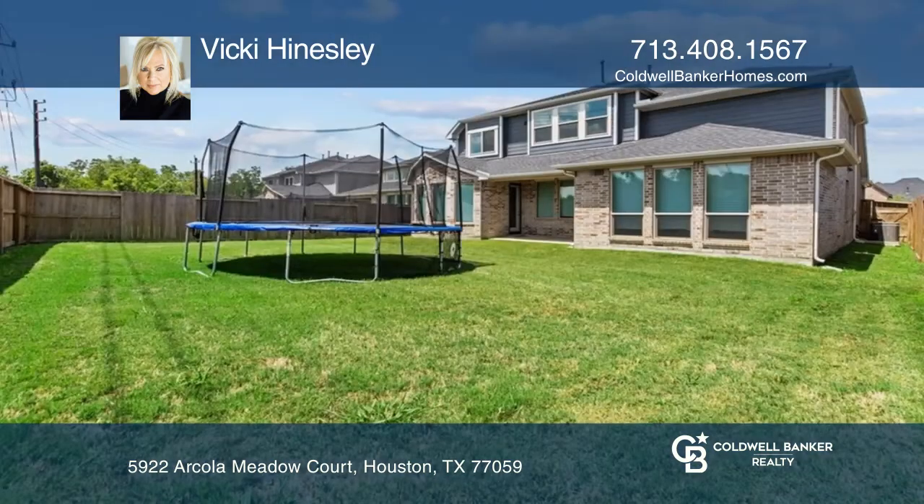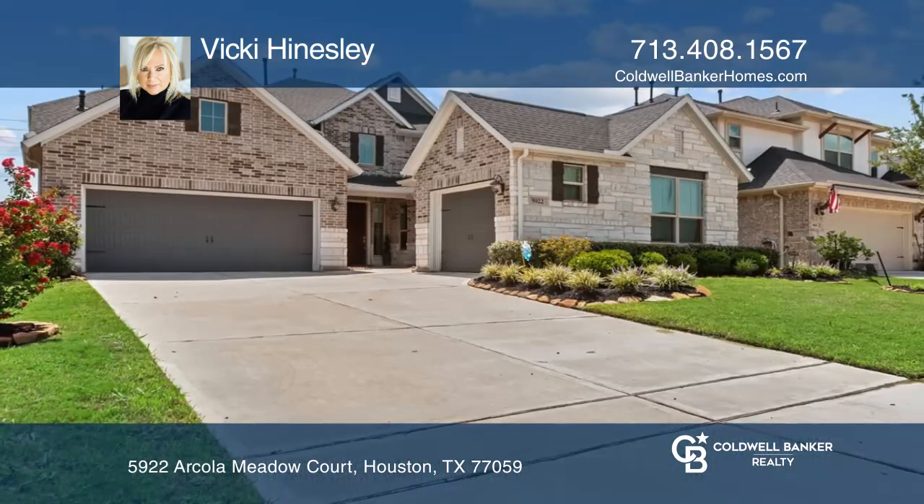Act now and make this home yours by calling Vicki Hinesley.